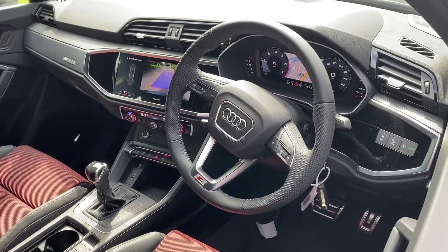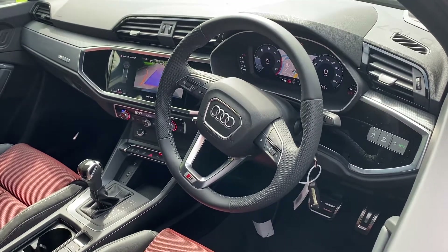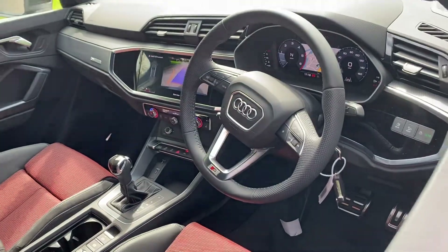Additional features include cruise control, rear parking sensors, Audi drive select, Audi side assist, Audi pre sense front and basic, light and rain sensors, and the Audi sound system.